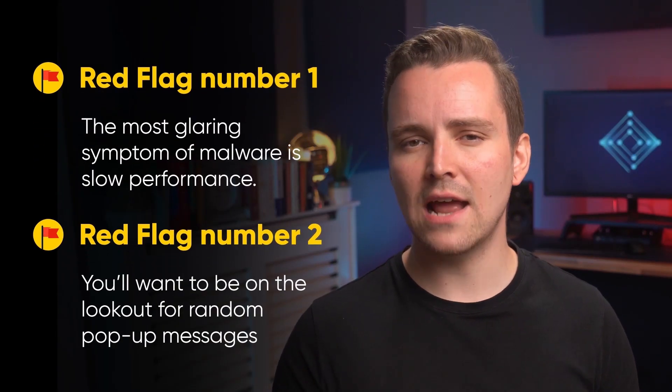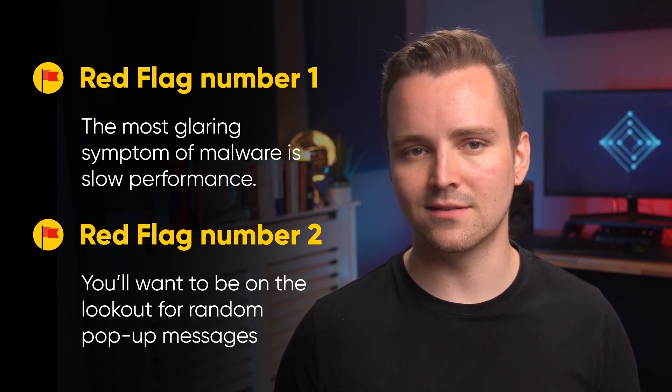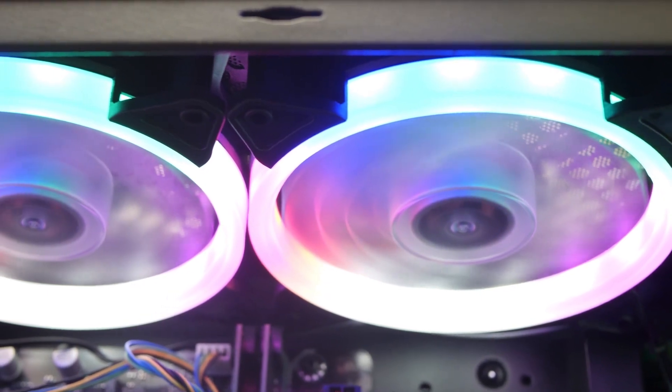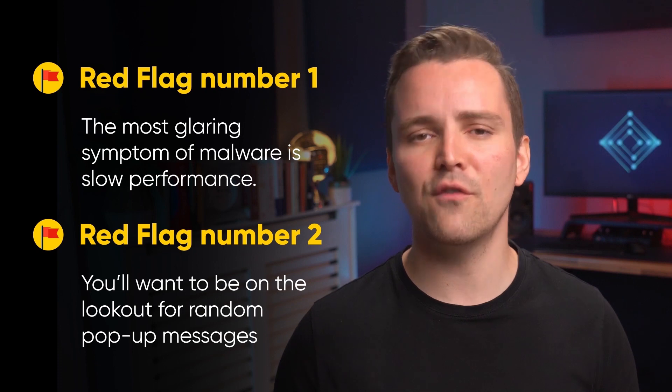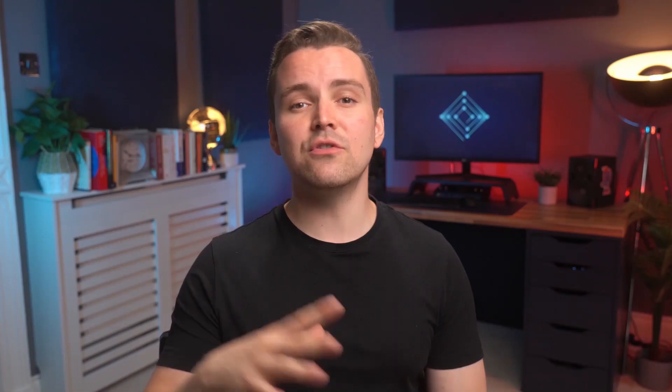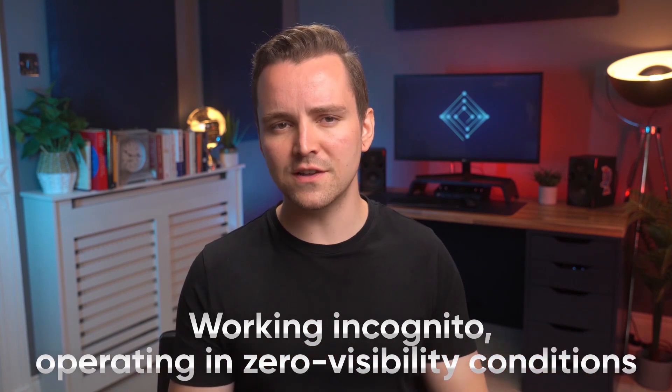Red flag number 2: you'll want to be on the lookout for random pop-up messages, new desktop icons that you don't recognize, your fans spinning much faster, and general browser issues such as being redirected to random pages. Even if you can't detect any of these issues, it's possible that whatever malware your PC may be infected with is working incognito, operating in zero visibility conditions. So it's a good idea to follow the other steps in this video anyway.